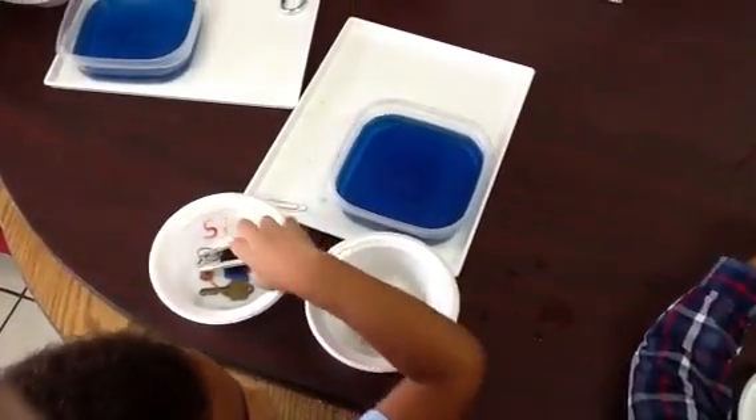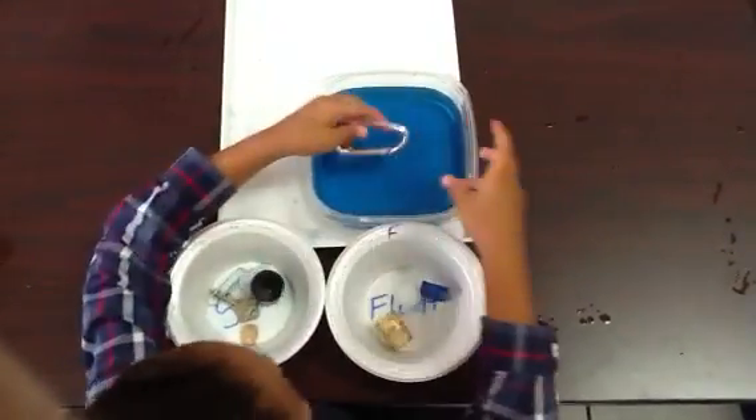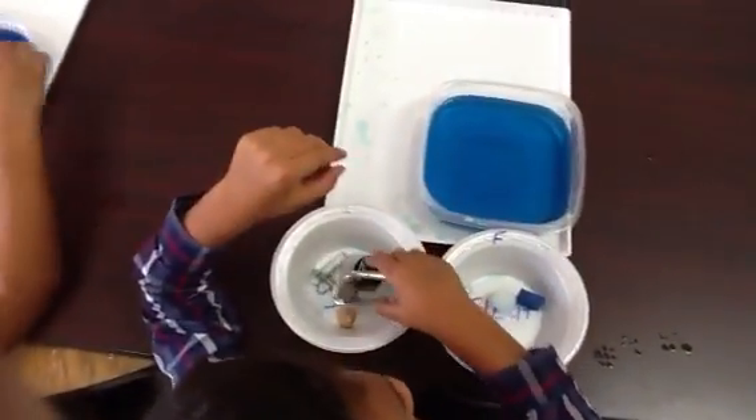The last item we're going to try is a keychain. Do you think it's going to sink or float? Sink. Go ahead and try it. It sinks, right?